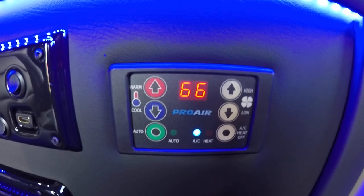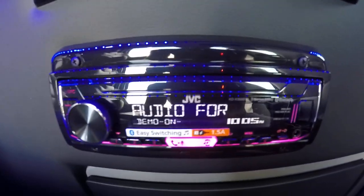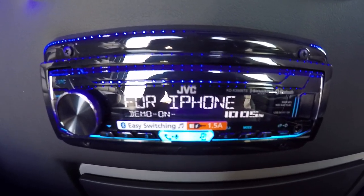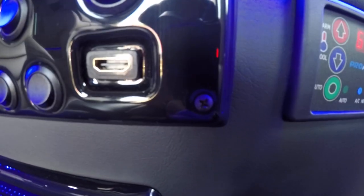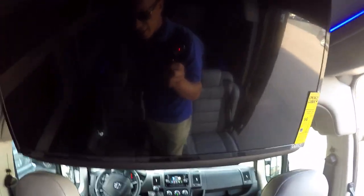For heating and cooling, there is a Pro-Air 2 system featuring an auto button — simply set the temperature and it adjusts the fan as needed to reach that desired temp. There's also a rear radio for rear passengers, usable through the wireless headphones, so the driver can listen to their own music while rear passengers listen to theirs via Bluetooth headphones. Toggle switches above the rear radio control all the lights in the back. The van also features an HDMI input, a 110 volt outlet, and two USB ports — allowing you to connect a game system or any HDMI device to display on the 32 inch TV.